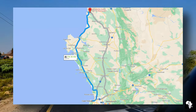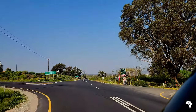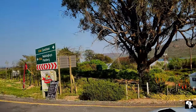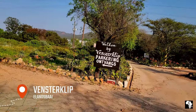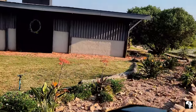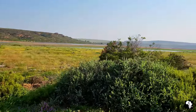Fensterklip is about 220 kilometers from Cape Town. It is a good tar road until the turn-off to the campsite. The last hundred meters or so is a very good gravel road to get to the campsite.